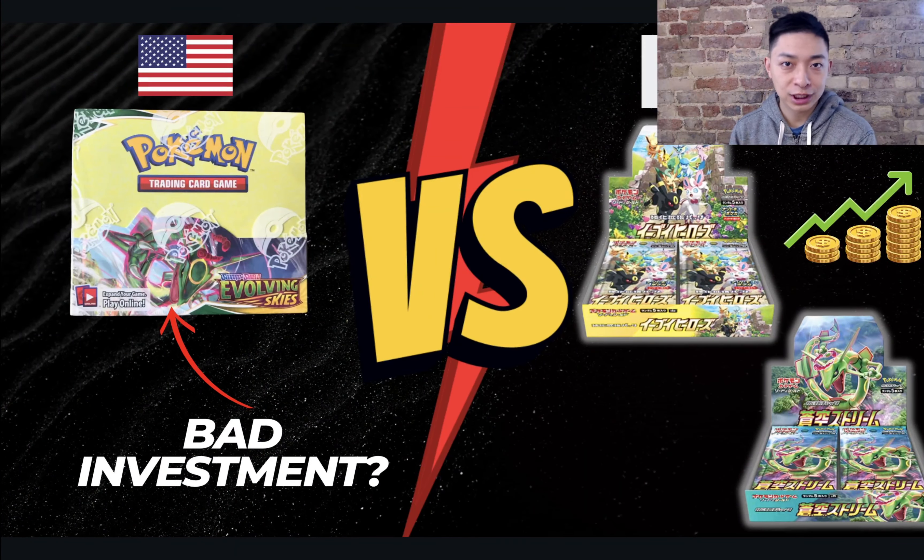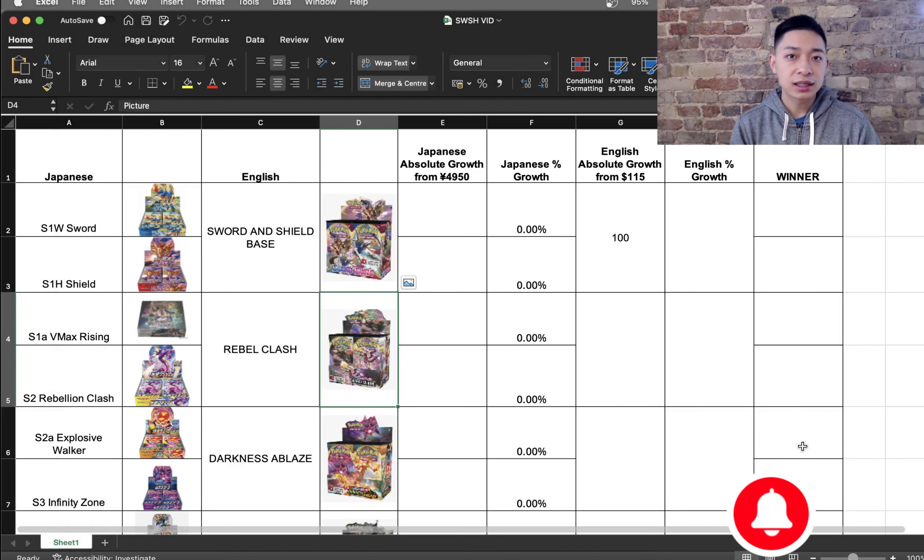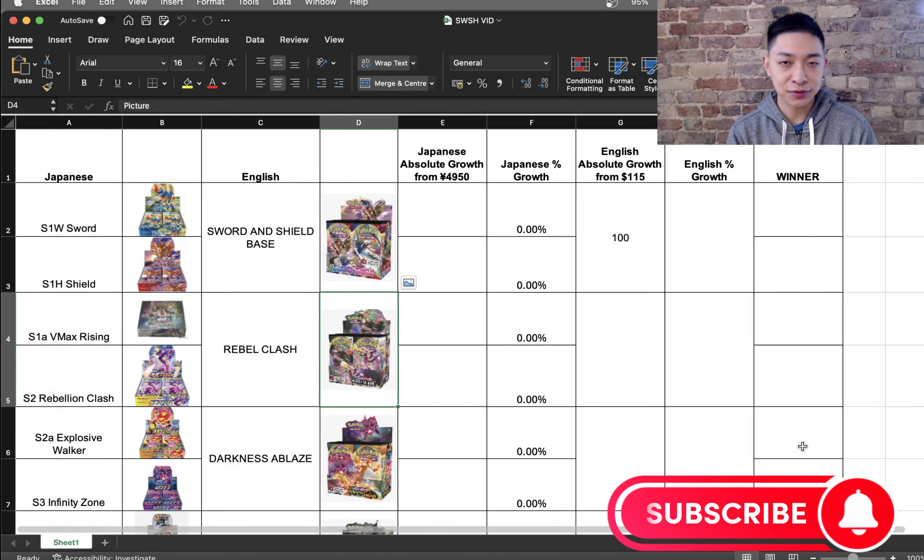English Pokemon cards or Japanese Pokemon cards? An age-old question. In today's video, I'll be doing something that no one else yet has done on YouTube. I'll be using real data to compare English booster boxes versus Japanese booster boxes to tell you which one is the best investment so far. Hey guys, it's PokeMonster here, and I will be comparing the growth to date of Japanese Sword and Shield booster boxes versus English booster boxes.